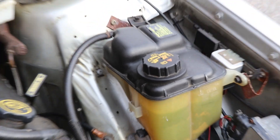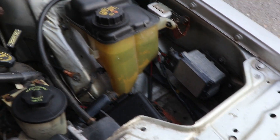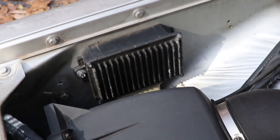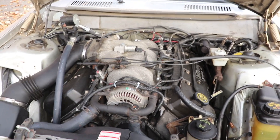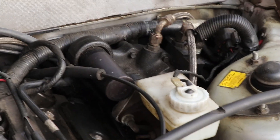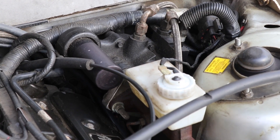Most everything in this engine bay is Lincoln. The coolant expansion tank is Lincoln. The cruise control controller is Lincoln. The fuse box is Lincoln. The power steering reservoir — obviously. Even the AC accumulator or dryer is Lincoln. The fan controller for variable radiator fan speed, the Lincoln intake tube and filter, Lincoln fan, Lincoln radiator. The only thing that's definitely not Lincoln under here is this.